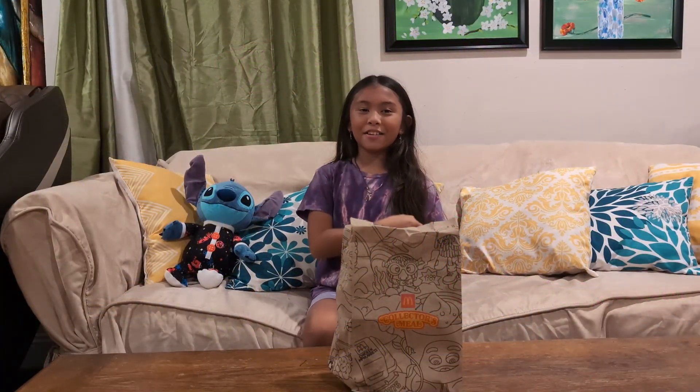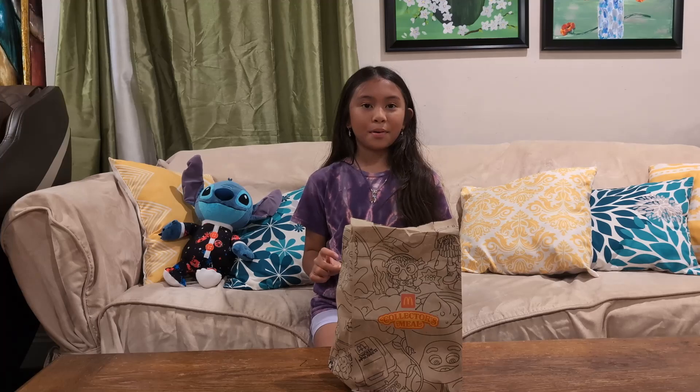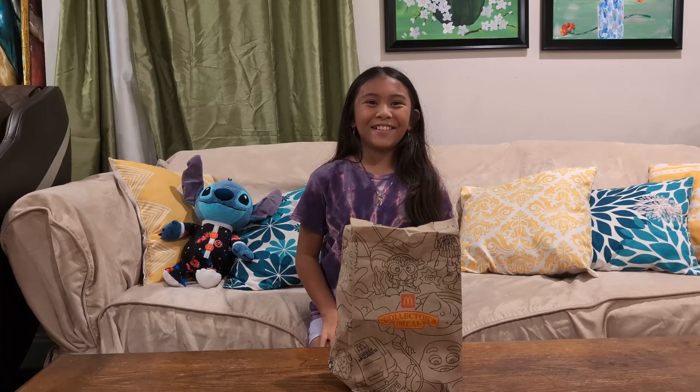Hey guys, welcome to our channel. My name is Sarah and today we have Stitch. And also today we have the collector's meal. And in it it has a cup with a decoration on it. Let's see what it does.